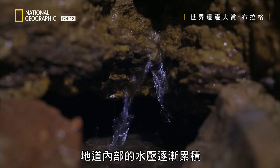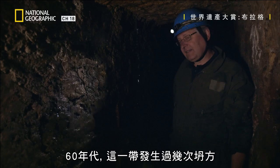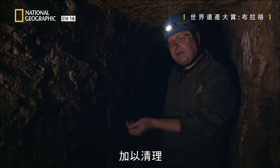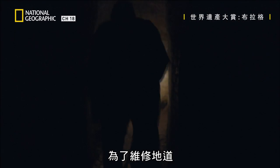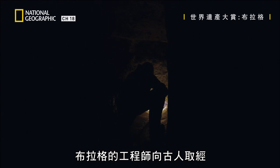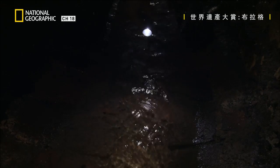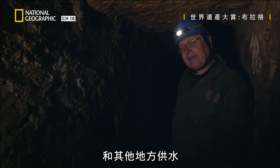Water pressure began to build inside. In the '60s, there were several landslides in the area. It became clear that these old shafts had to be rediscovered, cleaned, and monitored. For the fix, Prague's engineers turned back to the old ways. The ancient tunnels are now the city's lifeblood once again.